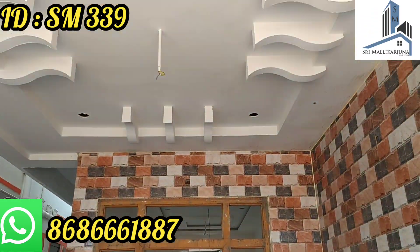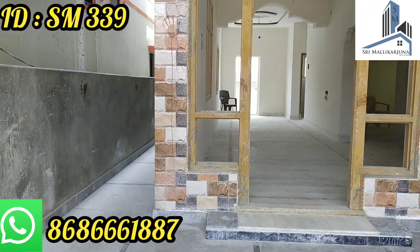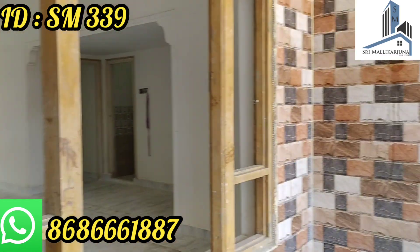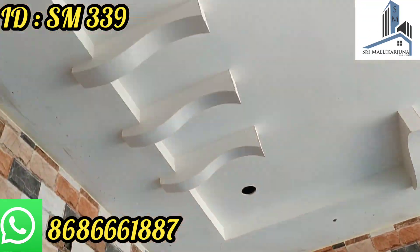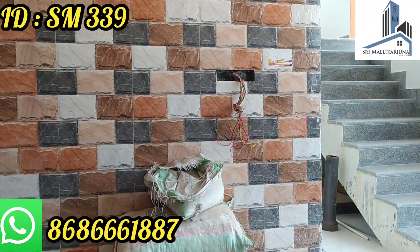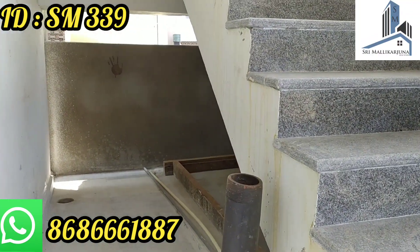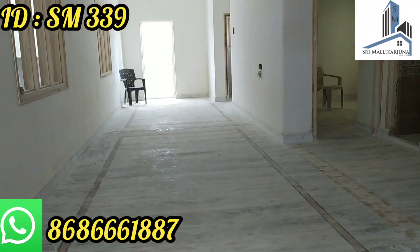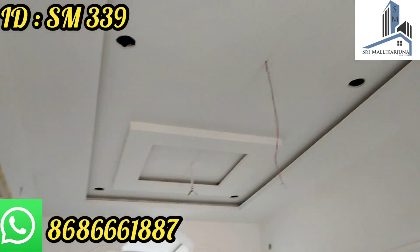This is the West Face House. There are many spaces here. This is G Plus One Plus Penthouse. Let me show you the parking place and the hall.